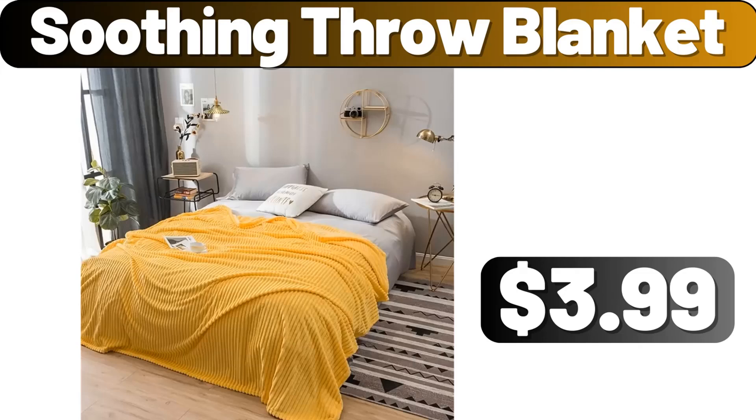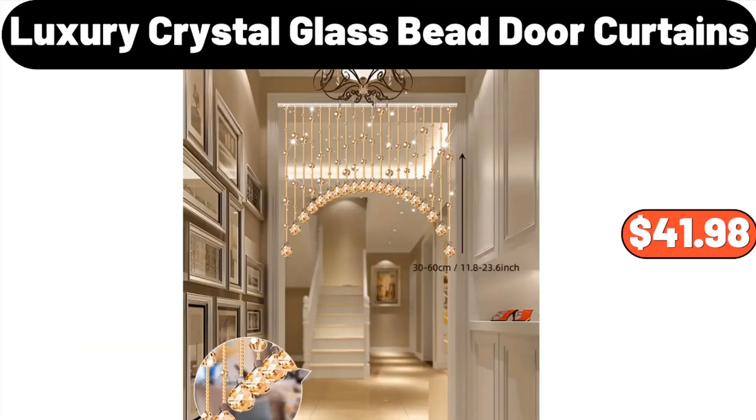Soothing throw blanket, $3.99. Luxury crystal glass bead door curtains, $41.98.